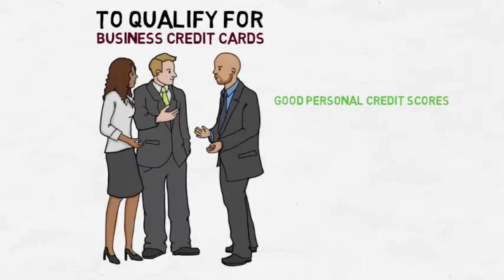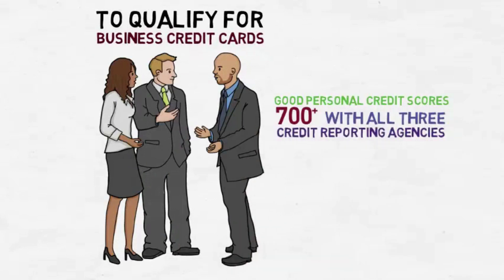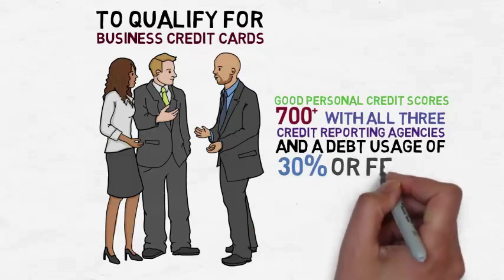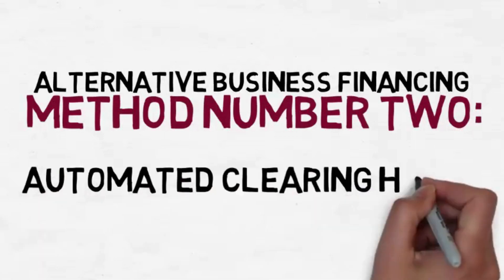This means a score of 700 or higher with all three credit reporting agencies, and good debt usage of 30 percent or fewer. Alternative business financing method number two: automated clearinghouse revenue financing.